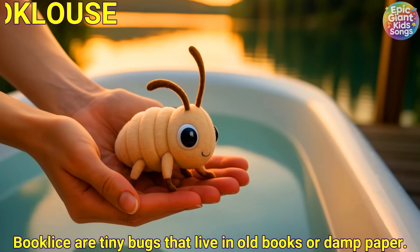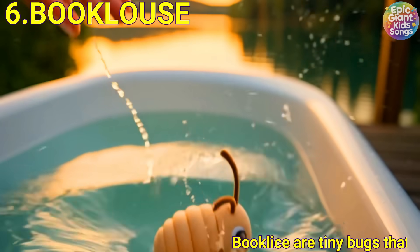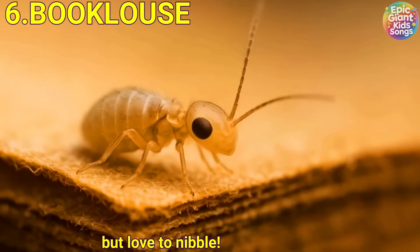Booklouse. Booklice are tiny bugs that live in old books or damp paper. They don't bite but love to nibble.